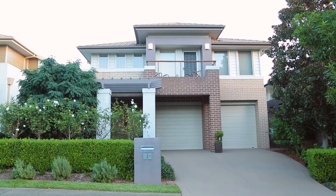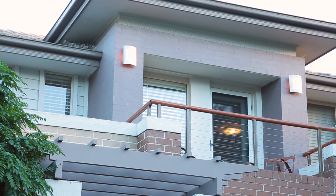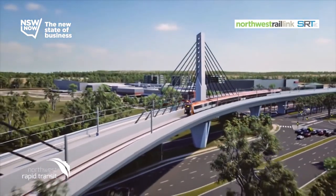By day a beauty, by night a gem — this is an idyllic offering to live what you imagine, close to schools, shops, and the forthcoming Northwest Rail Link. Thank you for taking the time to look through this wonderful property. We look forward to seeing you at the next open home. Thank you.